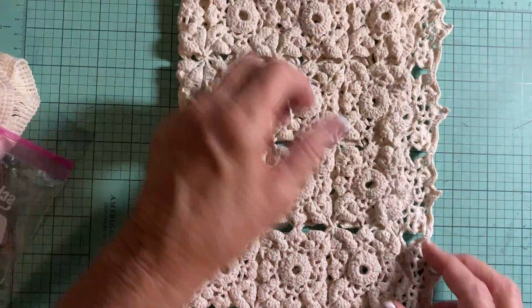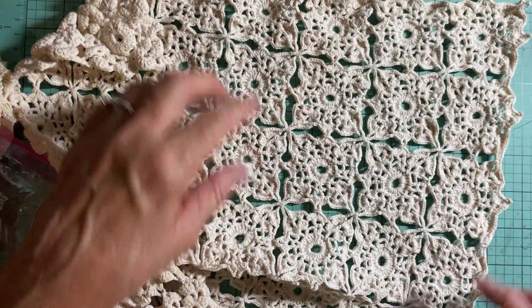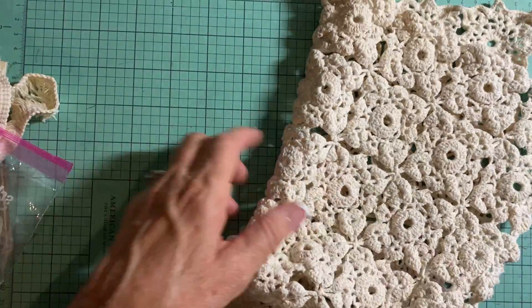I just listed this — it's a crocheted table runner, but if you bought it and wanted to cut it apart, you can use those pieces as doilies. It's about 36 inches by 15 inches.